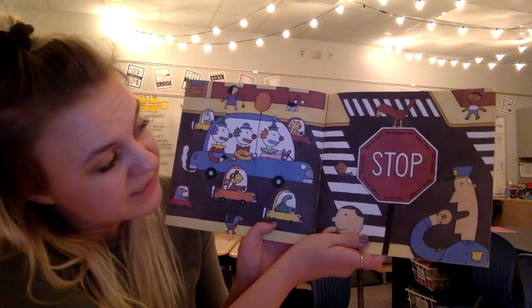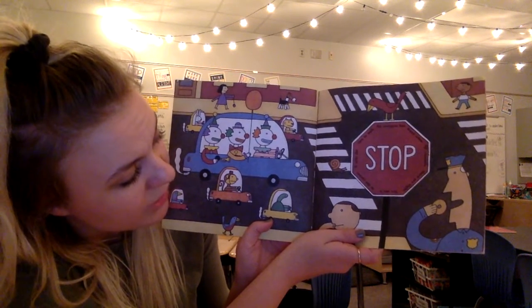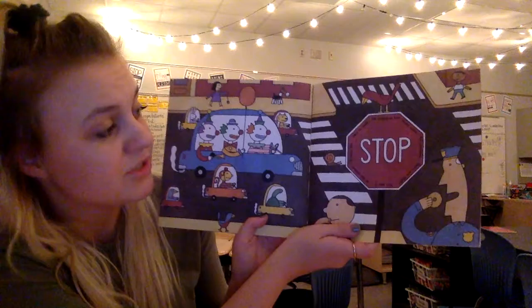An octagon has many sides — all counted there are eight. You see it at the corner; it tells the cars to wait. That's right, stop signs!